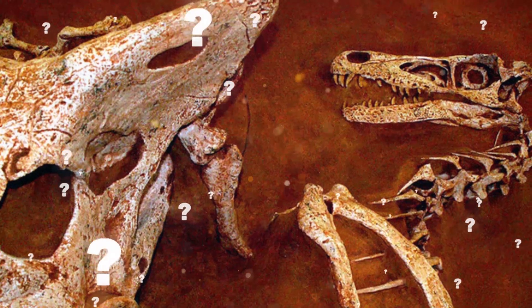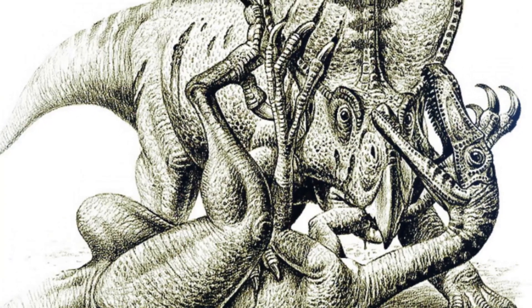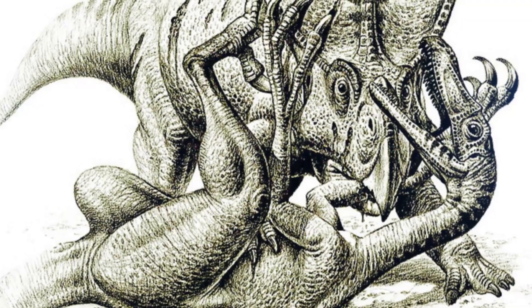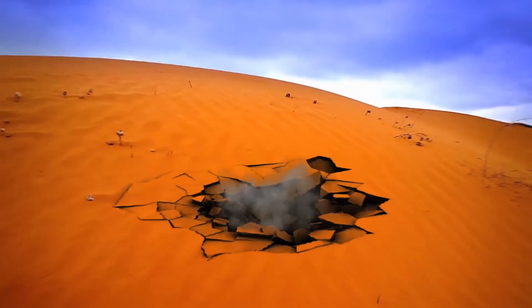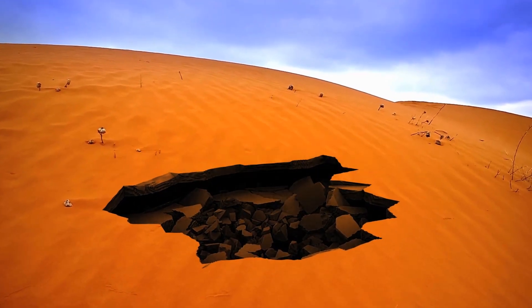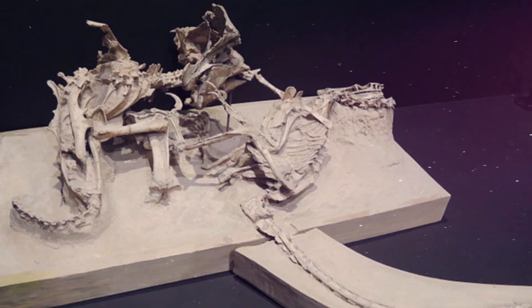So what exactly happened here with this fossil? Apparently this Velociraptor was going up against a protoceratops. They each dealt mighty blows to one another back and forth. So when an outside disaster struck — thought to be a collapsed sand dune in this case, not a giant asteroid quite yet — they were buried and fossilized together.